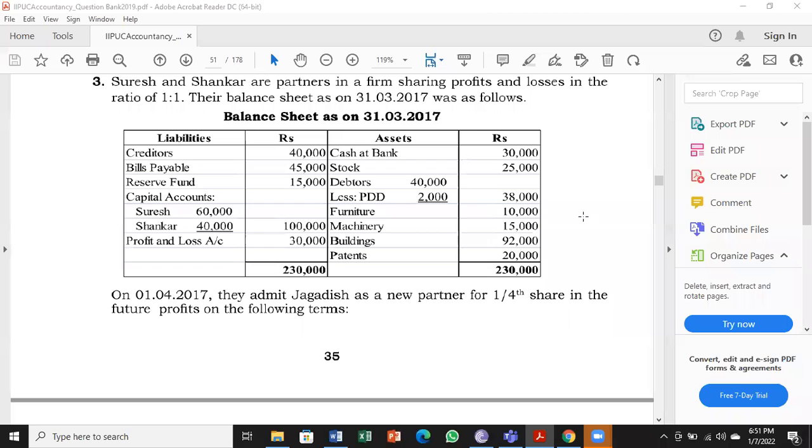Today we will take up follow number 3, page number 35 in the question bank. Suresh and Shankar are partners in a firm sharing profits and losses in the ratio of 1:1. So two partners are there, they are sharing profits and losses equally. Their balance sheet as on 31/3/2017 is as follows.